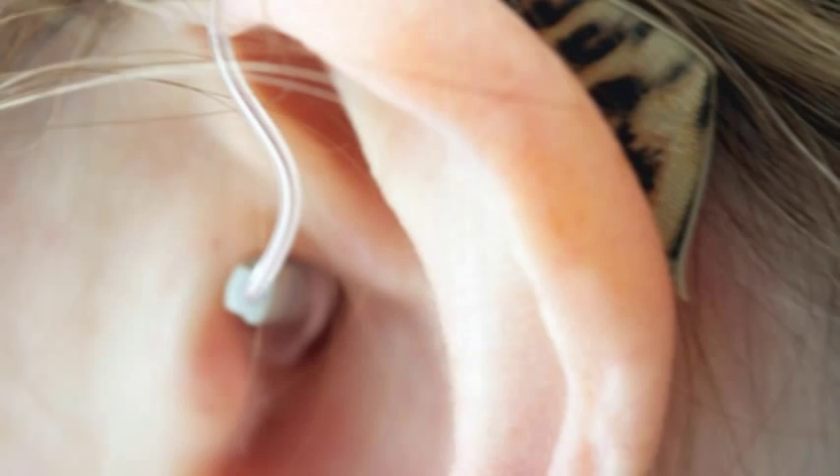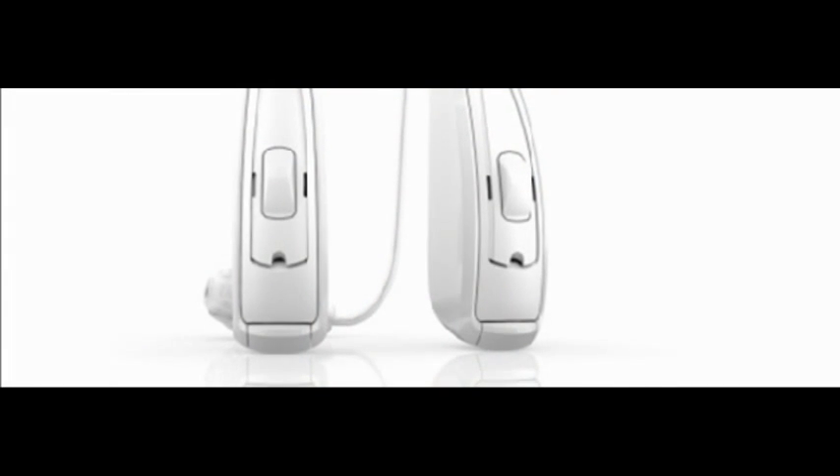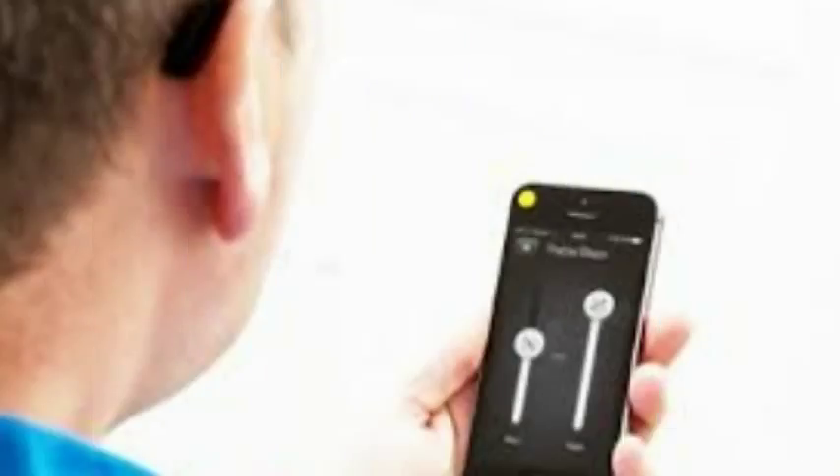First making the news late last year, the LiNX is the world's first made-for-iPhone hearing aid, developed in partnership between Apple and the Danish company ReSound. The hearing aid will pair with an iPhone, iPad, or iPod, and allow users to access detailed controls, as well as functioning a bit like a pair of Bluetooth headphones. The concept is apparently designed to help reduce the stigma around hearing aids, making the LiNX feel more like a phone accessory than a medical prosthetic.